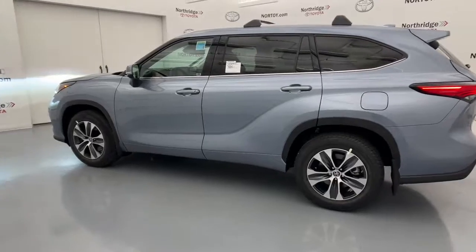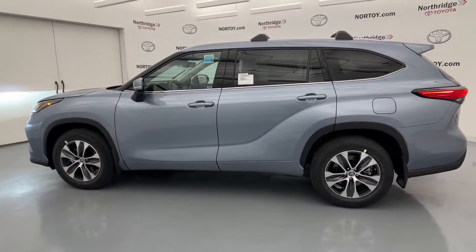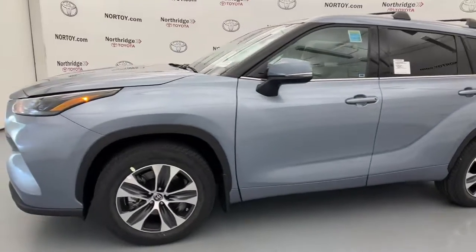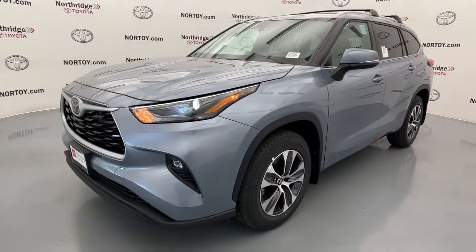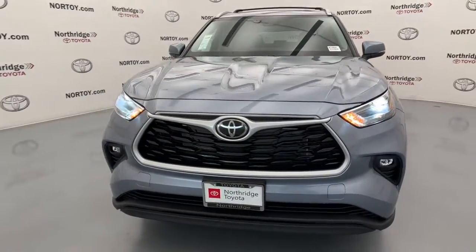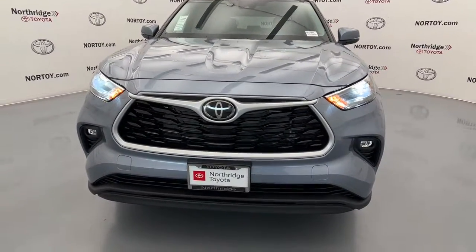These are just some of the great options this vehicle comes with: third row seat, keyless entry, sun/moonroof, lane keeping assist, satellite radio, adaptive cruise control, fog lamps, power passenger seat, power liftgate, and iPod/MP3 input.